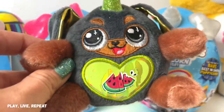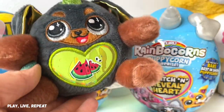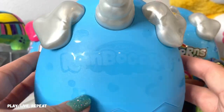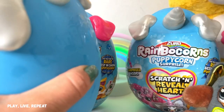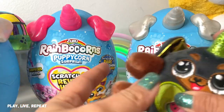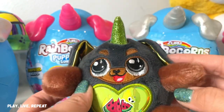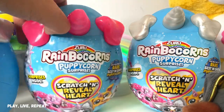Hi everyone, it's Tiffany. Welcome back to my channel. If you follow me on social media or check out my YouTube shorts, you would see that we already unboxed one brand new Rainbocorns Puppycorn Surprise. Look at this cutie patootie that we got — he came packaged in this adorable new Rainbocorns Puppycorn Surprise Egg with a little unicorn horn and little puppy dog ears. I want to thank Zuru Toys for sending us these. Don't forget to give this video a thumbs up and please subscribe to my channel.